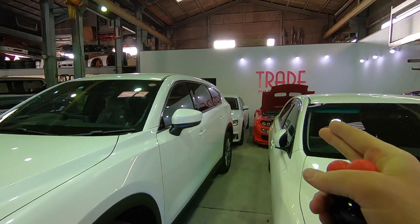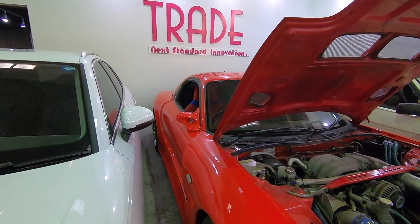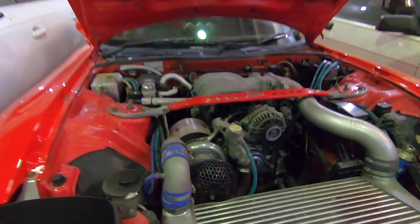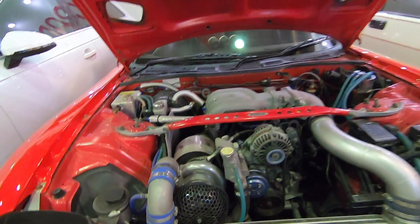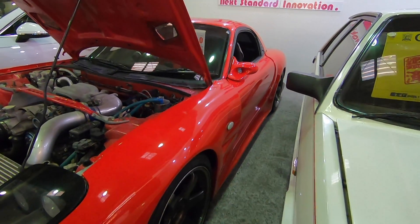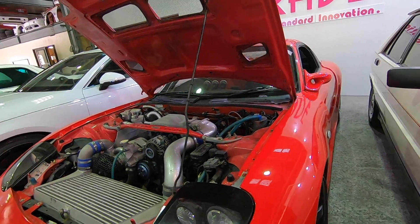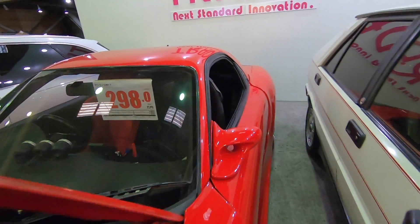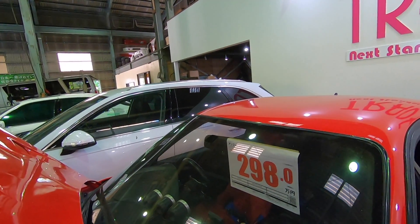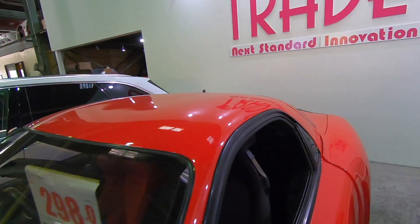Now the RX-7 — let's go take a look at the FD RX-7 back here. I believe he said it was a 1997, so it's not old enough for the USA. Look at the wide body on that — very wide. And look at that — big old turbo on there. He said it's around 400 to 450 horsepower. Quite nice, lots of modifications. Price on this one is 2.98 million yen, which is equivalent to probably around 27,000 US dollars. FD prices have been on the rise.